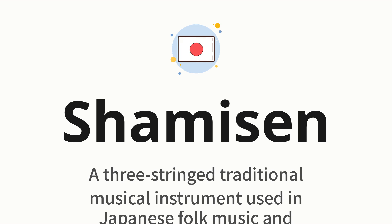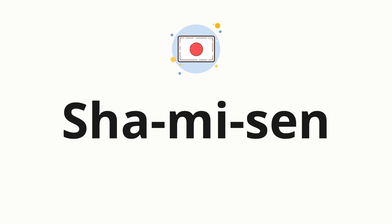Let's say it all together. Shamisen. One more time. Shamisen. Now, let's split the word into syllables and then pronounce each syllable one by one. Shamisen.